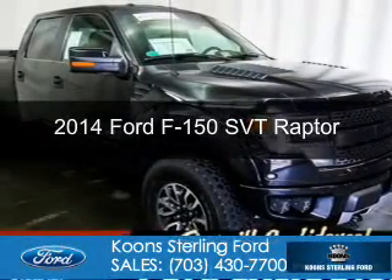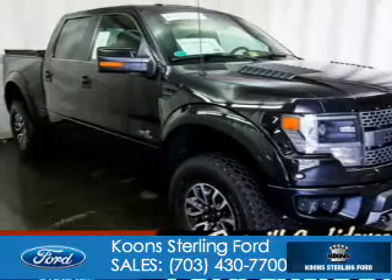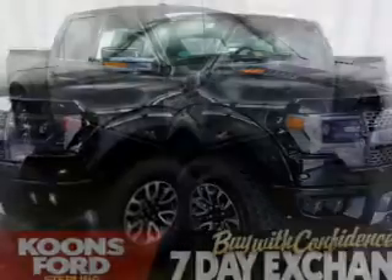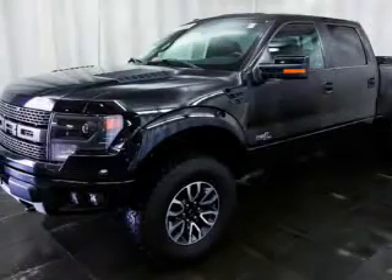This is a certified pre-owned 2014 Ford F-150. It's powered by four-wheel drive, a 6.2-liter, eight-cylinder engine, and a six-speed automatic transmission.